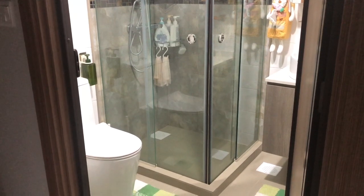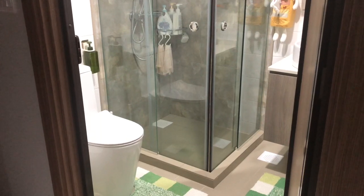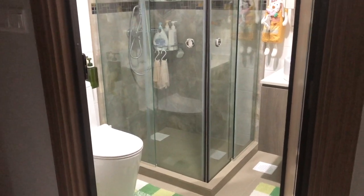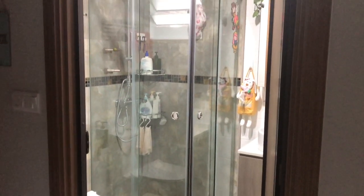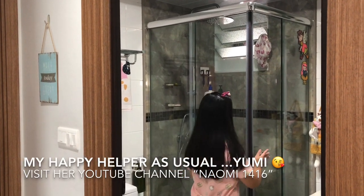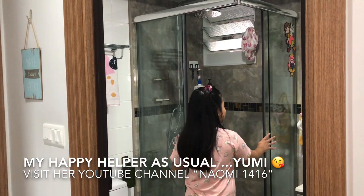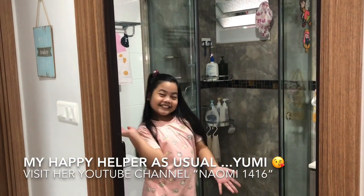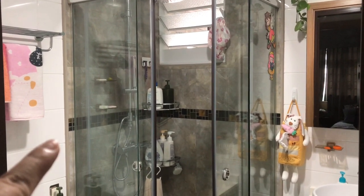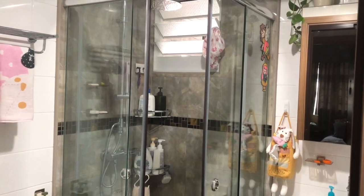This is our shower area — it's one by one meter in size. We wanted the space to have a dry and wet area, so we added cement skirting to prevent water from spilling and had a glass door installed. When we got this unit, the bathroom already had white tiles, so we just had the shower area overlaid with brown tiles as a decor.